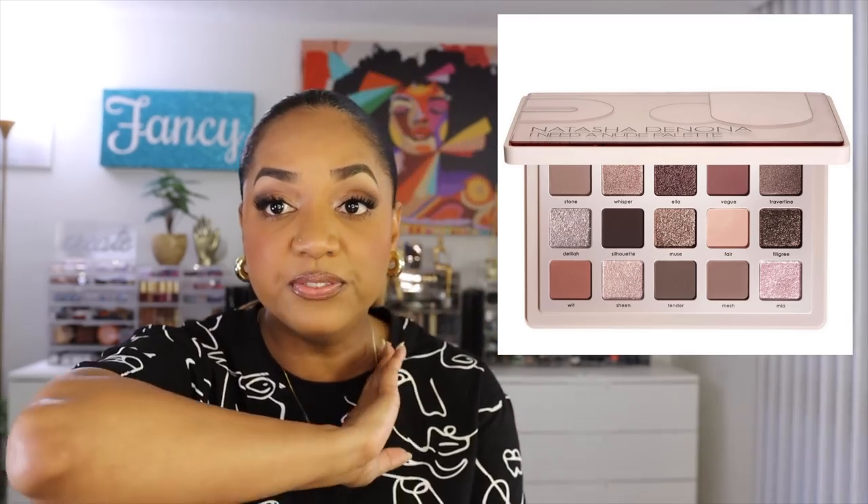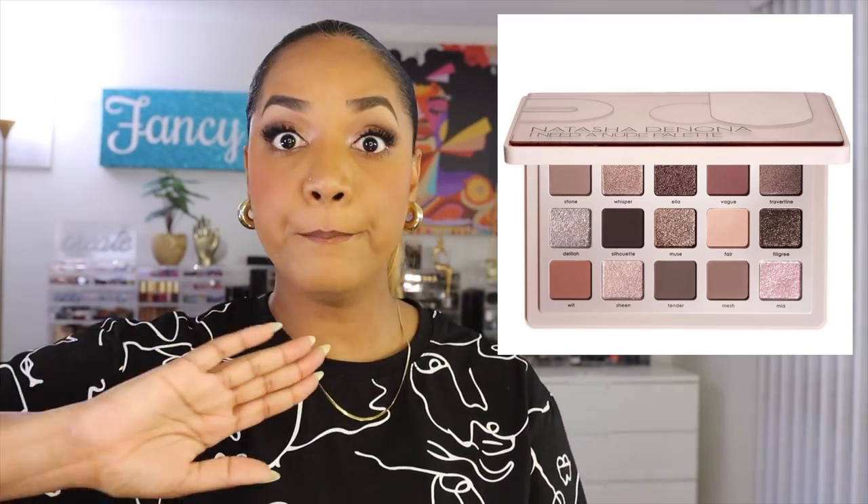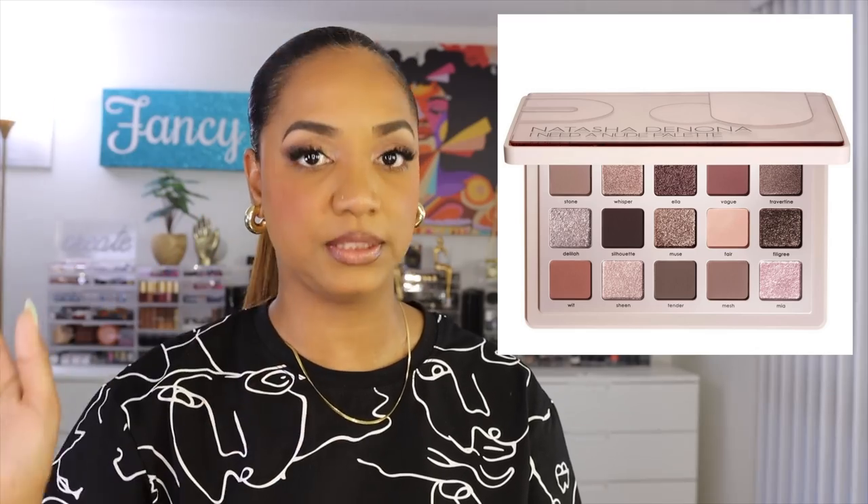You guys know I don't buy Natasha Denona because she called me out of my name — I'll never support her. But this I Need a Nude palette is out of stock, so it flew off the shelves. I've seen so many videos showcasing this palette — YouTube and TikTok have gone nuts over it, and I don't really know why.